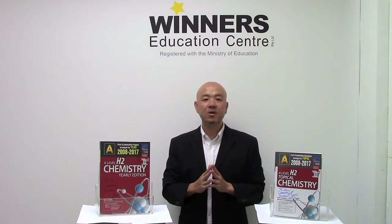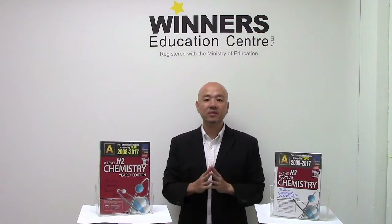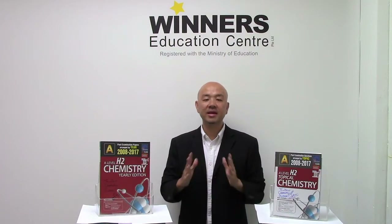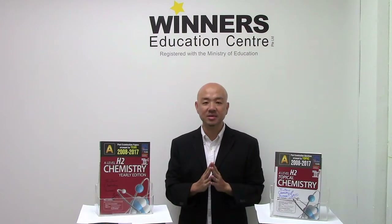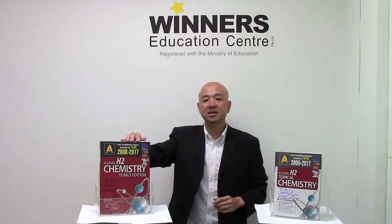Today I would like to share with you two new chemistry books which I've written for Singapore Asian Publisher — in short, SAP Publisher. These are your A-Level H2 Chemistry 10-Year Series books, featuring past examination questions from the last 10 years of the GCE A-Level H2 Chemistry examinations. They come in two editions: the topical edition and the yearly edition.